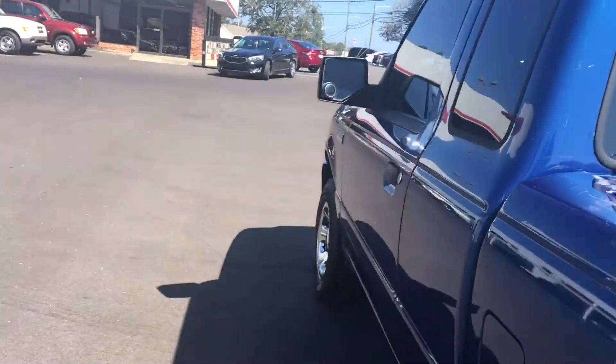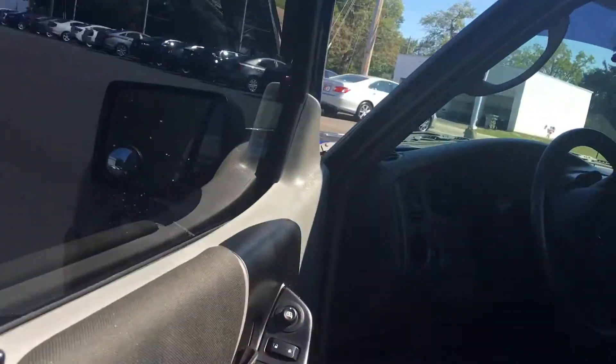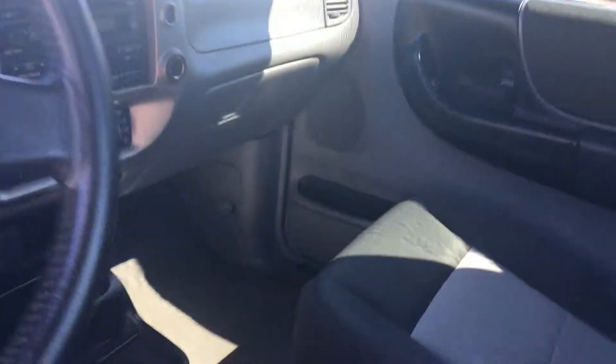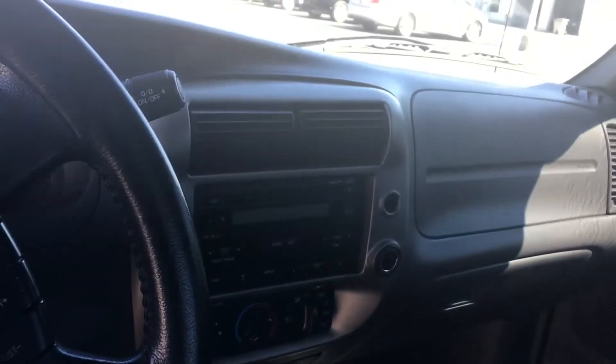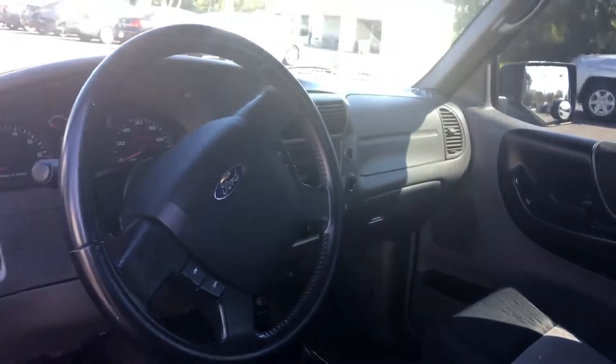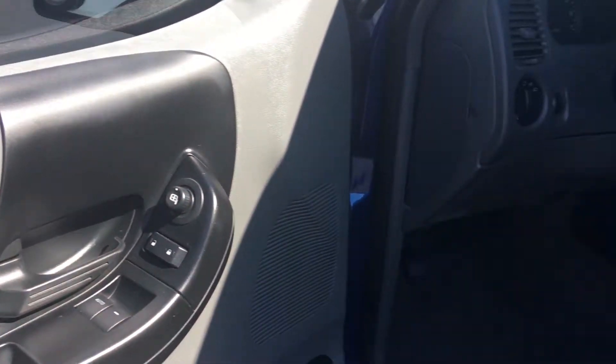XLT — I'll show you the interior here. It's got the tilt steering wheel, cruise control, AM/FM stereo, CD player with the MP3 player in it. Got plenty of room in it for two up here. The center console flips up, so you can ride three people in the front. Got a little storage space behind the driver's seat and passenger seat, plus power windows and power door locks.